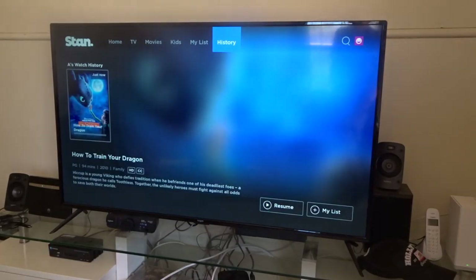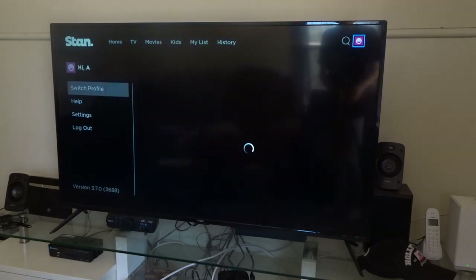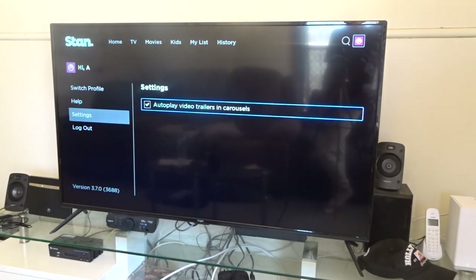Now another thing you'll notice — and I'm actually surprised Stan was allowed to get away with this — when you play a TV show or movie on demand, it has a little badge at the top showing whether it's PG or another rating. Netflix does the exact same thing; the only difference is Netflix's badge is red and Stan's is blue. Then you've got your profile at the top where you can change settings and so on.